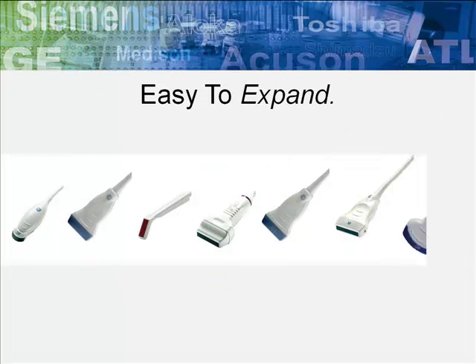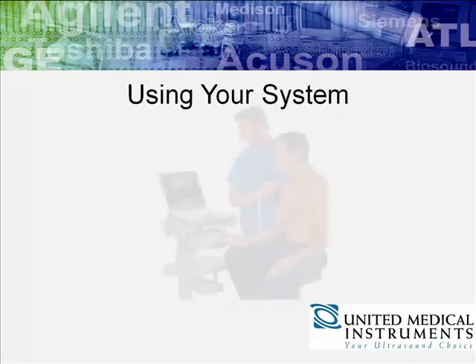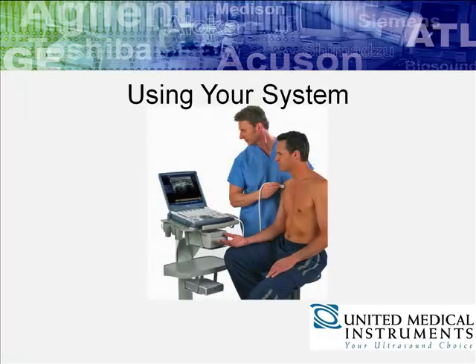GE Healthcare offers ultrasound transducers for a broad variety of applications, as well as a variety of ways to manage your patient data. Using your system has never been easier, with UMI Interactive providing convenient online training designed to suit your needs.